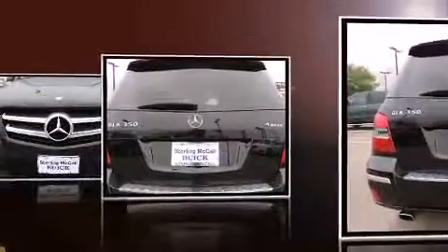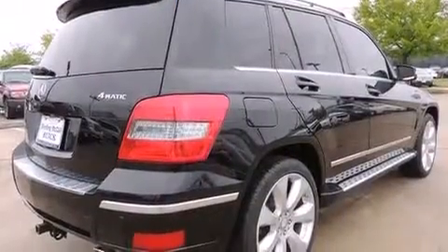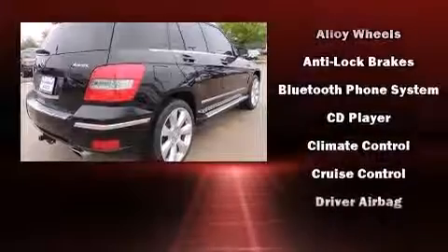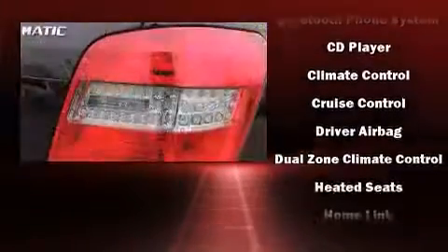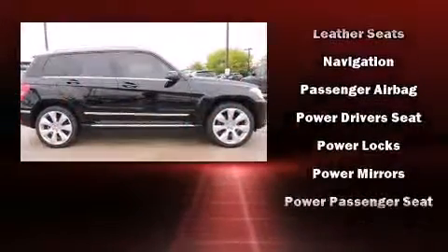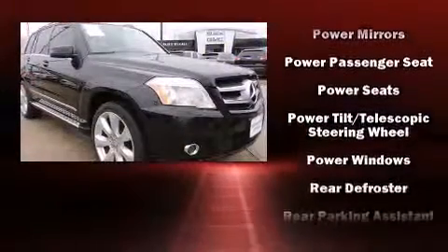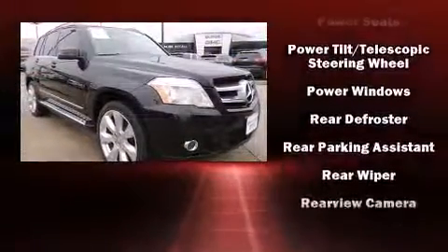Features include a tachometer, adjustable headrests in all seating positions, power front seats, turn signal indicator mirrors, a roof rack, rear wipers, and one-touch window functionality. Side curtain airbags deploy in extreme circumstances, shielding you and your passengers from collision forces.